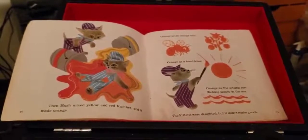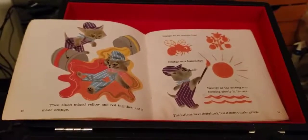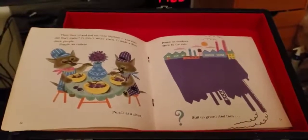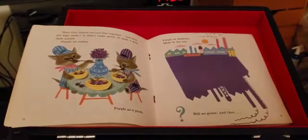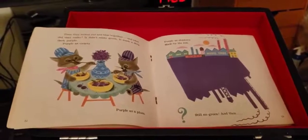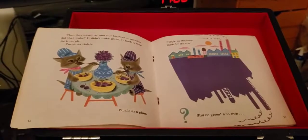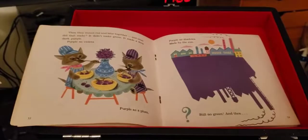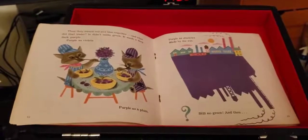The kittens were delighted. But it didn't make green. Then they mixed red and blue together. And what did that make? It didn't make green. It made a deep, dark purple. Purple as violets. Purple as a plum. Purple as shadows made by the sun. Still, no green.